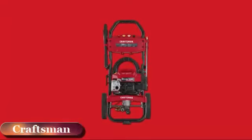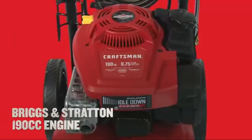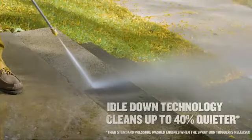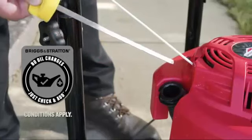Dirt will never hear the Craftsman 3000 Max-PSI gas pressure washer coming. Powered by a Briggs & Stratton 190cc engine with idle-down technology, the power washer cleans up to 40% quieter and is equipped with just check-and-add, so you'll never have to change the oil for the life of the engine.